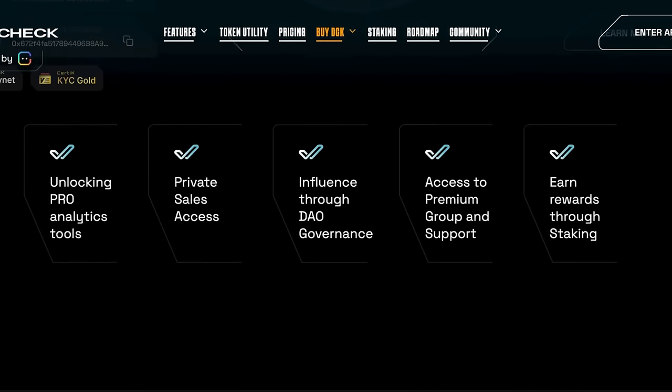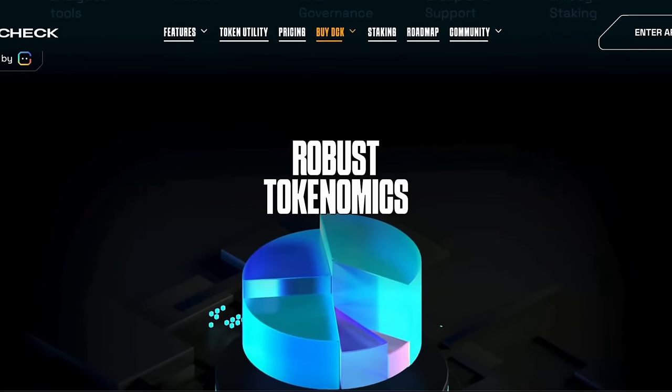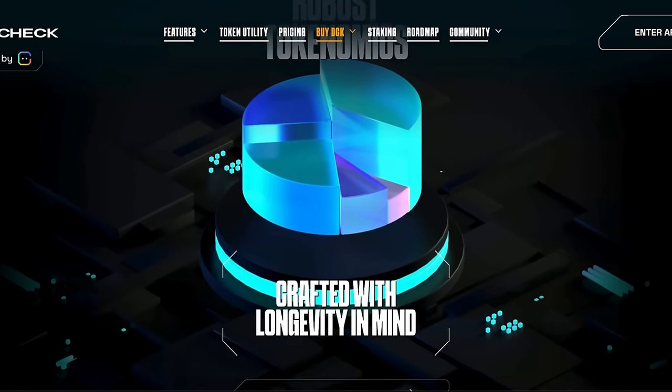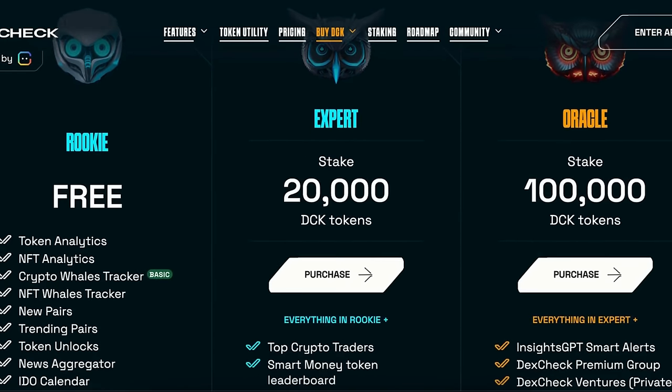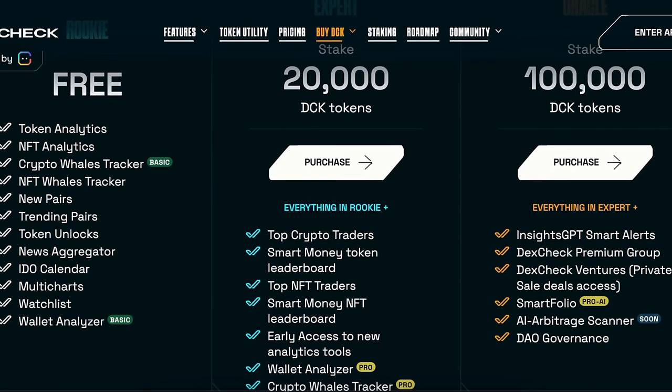To access the app and its premium features, you need DCK tokens. DexCheck offers a wide array of features already live on the mainnet. These include the checkboard, token analytics and charts, a crypto whales tracker, and an NFT whales tracker, all of which are free to use.